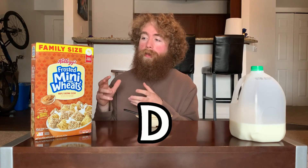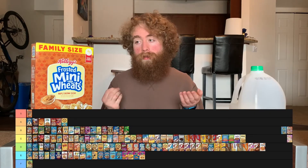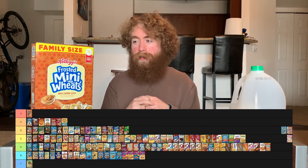Frosted Mini Wheats Maple Brown Sugar is going to get a D. It's a solid entry into the Frosted Mini Wheats catalog, but it doesn't shine much brighter than the original, which was also a D. It's a similar issue I've had with a lot of Frosted Mini Wheats — the taste is solid, but the wheat part overrides the taste a bit more than I'd want; I'd want more balance there. The flavor's decent enough that I'll be happy to go back to it, it's just not going to shake up the list too much.